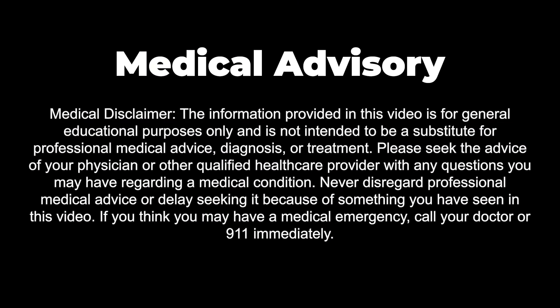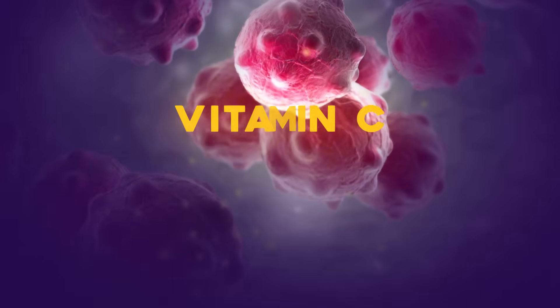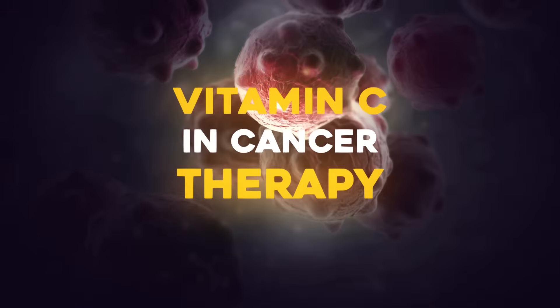Hey, I'm Dr. A. This is my YouTube channel. Today we're going to talk about a big topic with a lot of interest, which is vitamin C therapy in cancer patients. Talking about cancer under any circumstances can be fraught with all sorts of concerns and cautions.